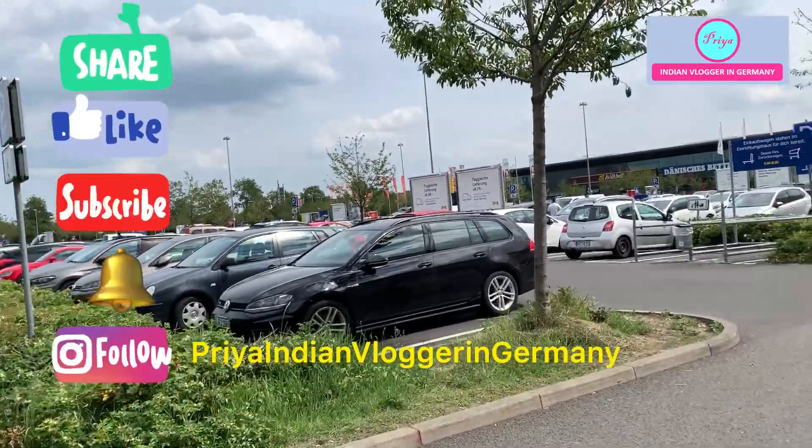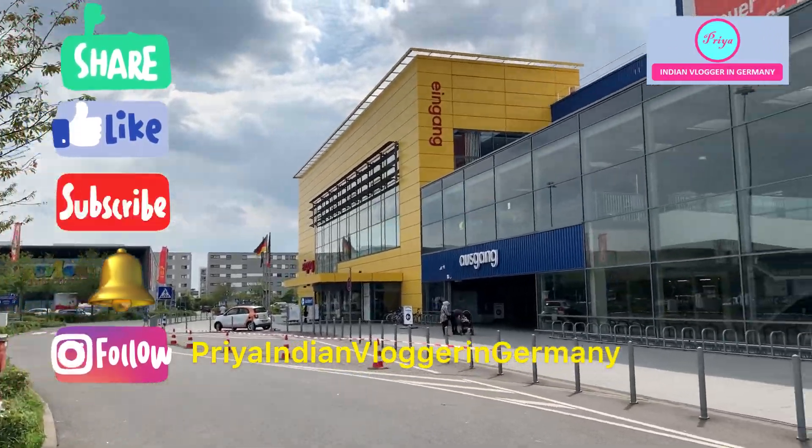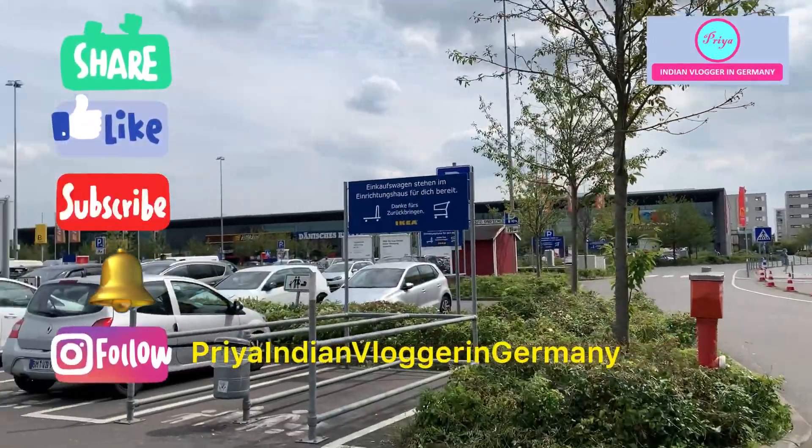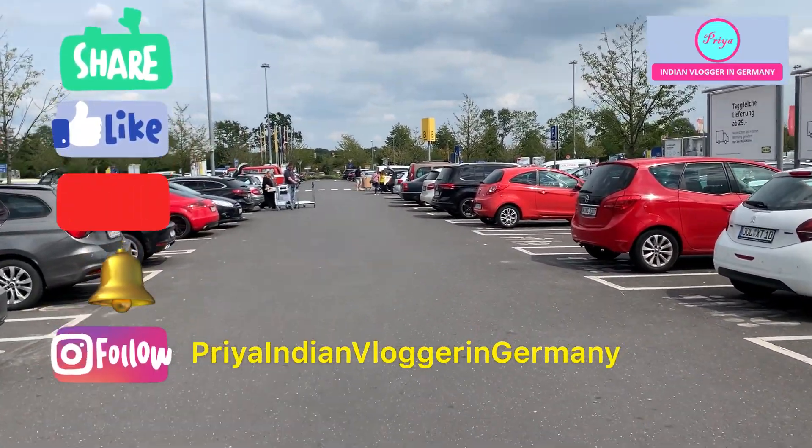If you like this vlog, please hit the like button, share it with your family and friends, and please do subscribe to my channel if you haven't already. I will see you in my next video. Till then, take very good care of yourself. Bye-bye.